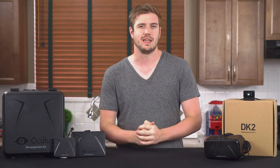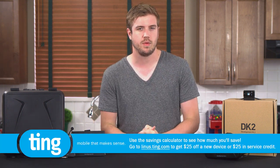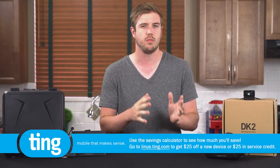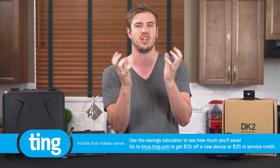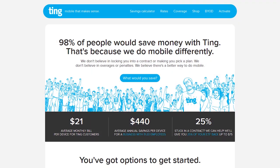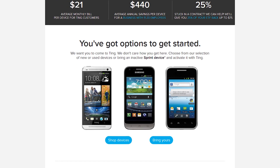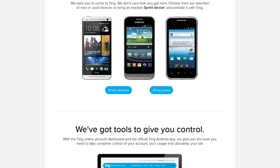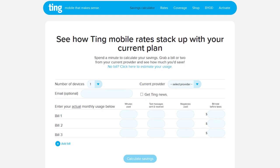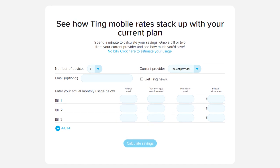Speaking of saving money by not buying a DK2, who wouldn't want to save money on their phone plan? Today's video sponsor Ting claims that 98% of people would save money by switching to their mobile service. They want customers to have the benefits of a small mobile carrier — like personalized customer service where you actually speak with a human being and flexible billing options designed to save you money — without the typical small carrier issue of poor reception. They're 100% upfront about running on the Sprint network. Hit up the link in the video description to try out their savings calculator, where you can enter details from your last three bills and see if you'll save money switching to Ting's pay-only-for-what-you-use system.